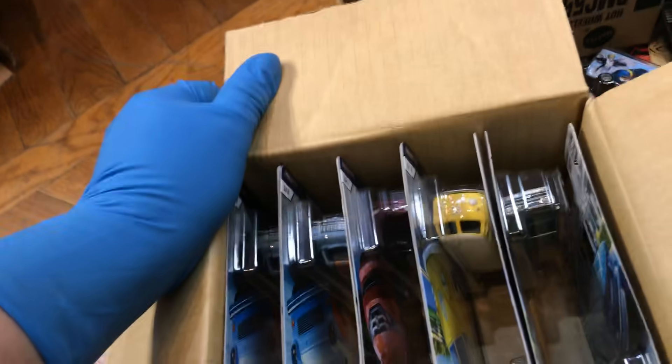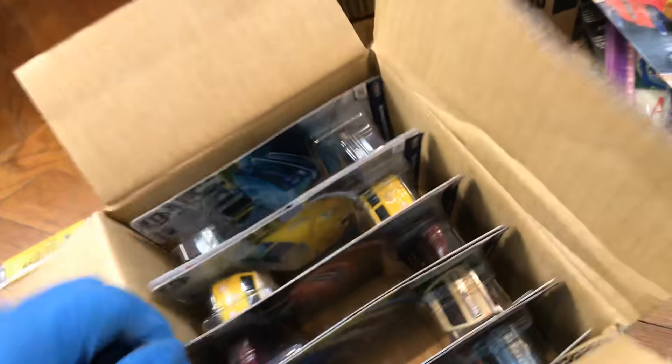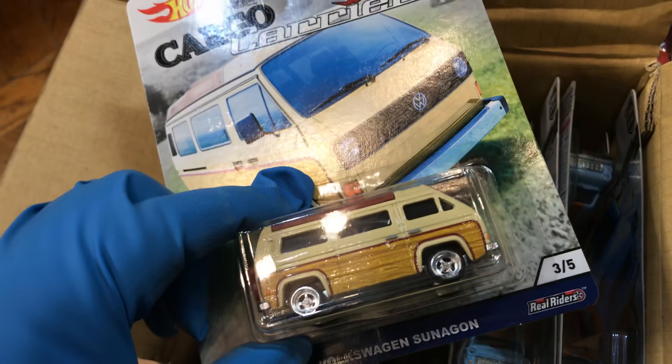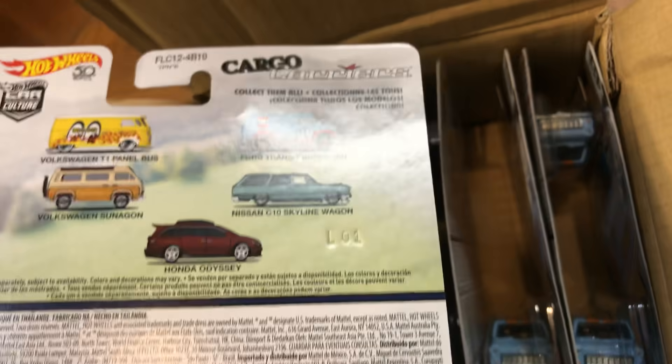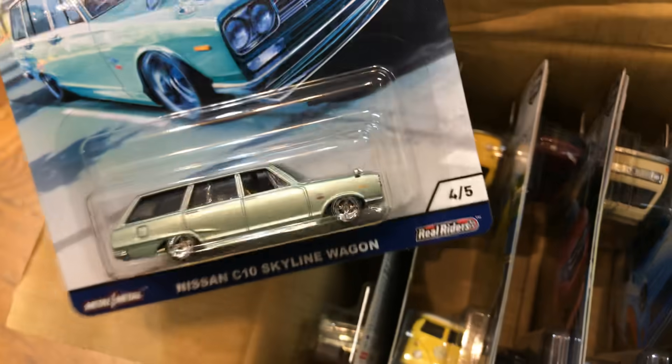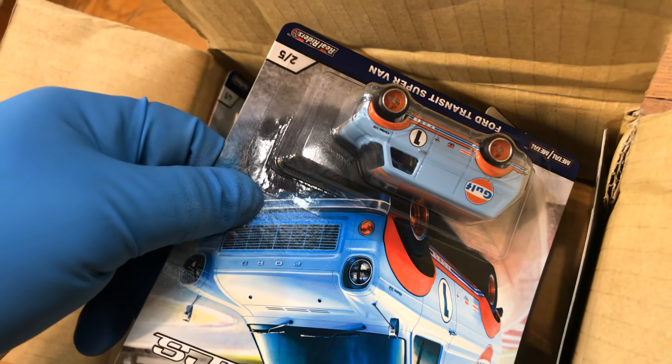Oh yeah, this one's a keeper — I'm keeping this one, guys. There's only one per box of this, and it's like gold to everyone because you can only complete one set. The Moon Eyes bus is very hard to get, and the Skyline Wagon too, so I'm keeping this one. I'll show you guys the beauties. Beautiful wagon, and the Honda Odyssey — there it is. And the Ford Transit.